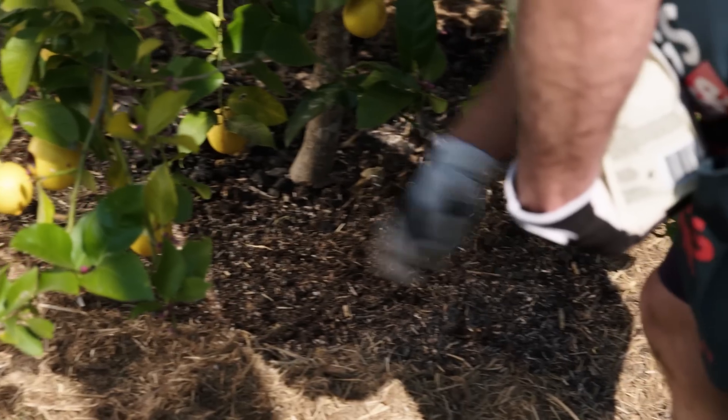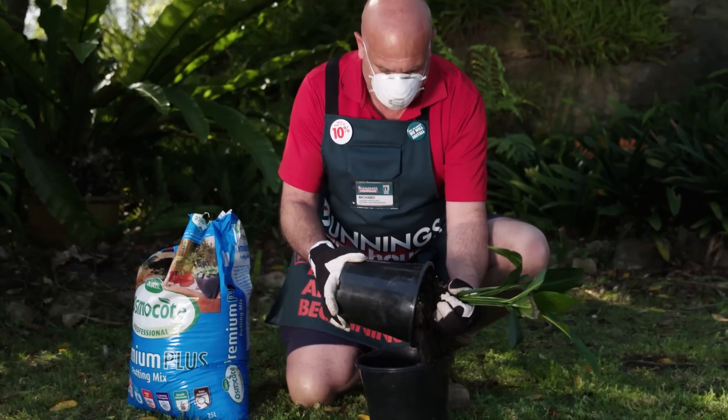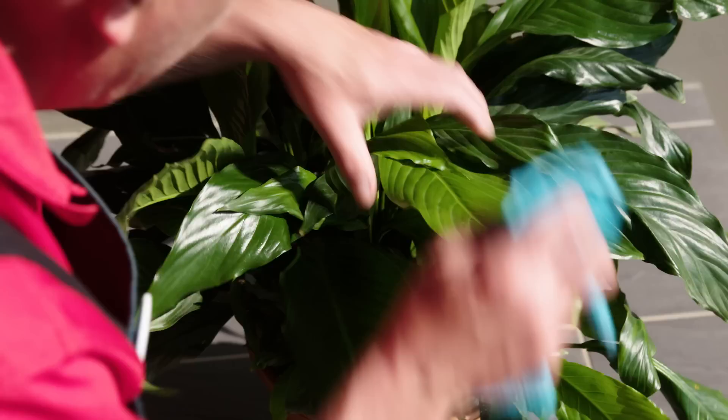Citrus are always hungry so give them plenty of food too. Spring clean your indoor plants — repot any that are looking tired with a quality potting mix and add slow release fertiliser. Wash the leaves off any that have gathered dust.